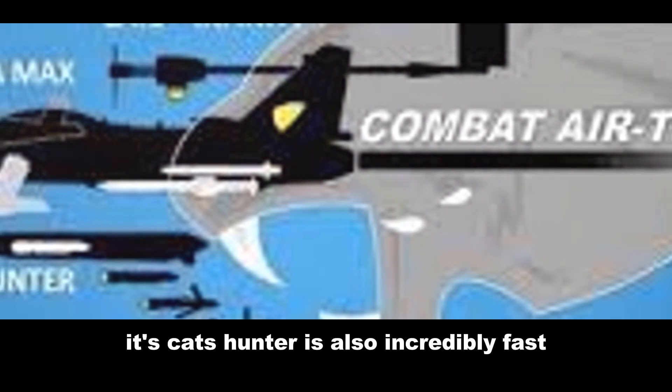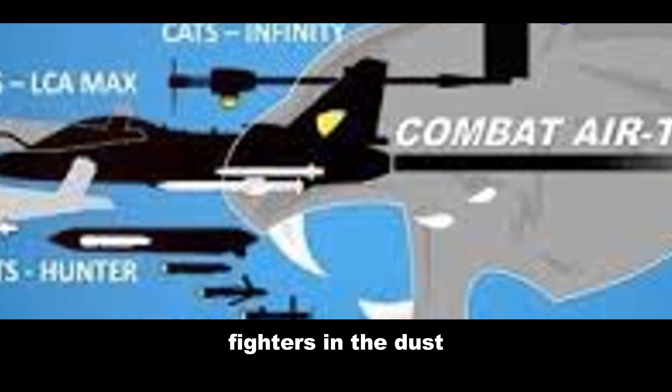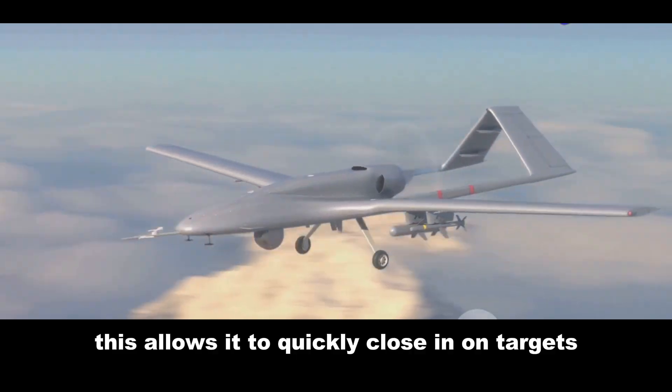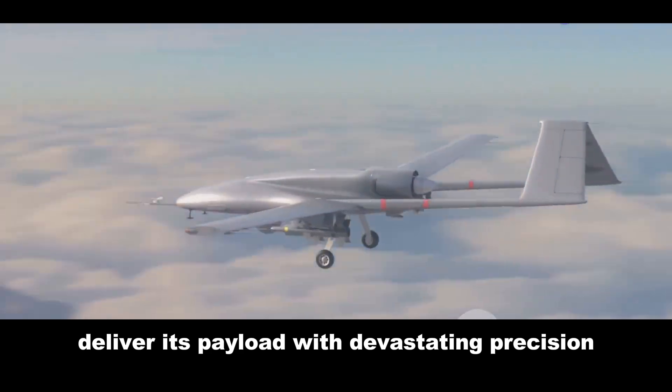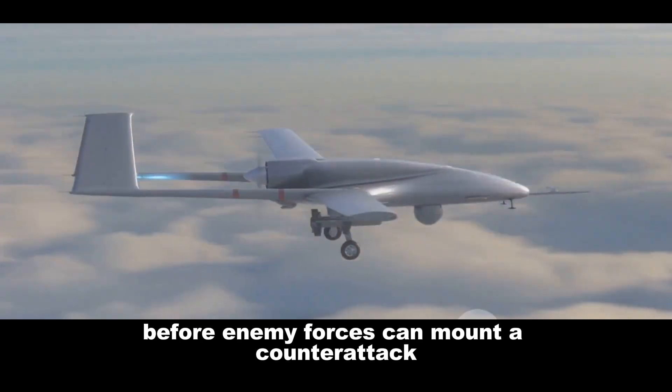CATS Hunter is also incredibly fast, capable of reaching speeds that would leave many manned fighters in the dust. This allows it to quickly close in on targets, deliver its payload with devastating precision, and then disappear back into the sky before enemy forces can mount a counter-attack.